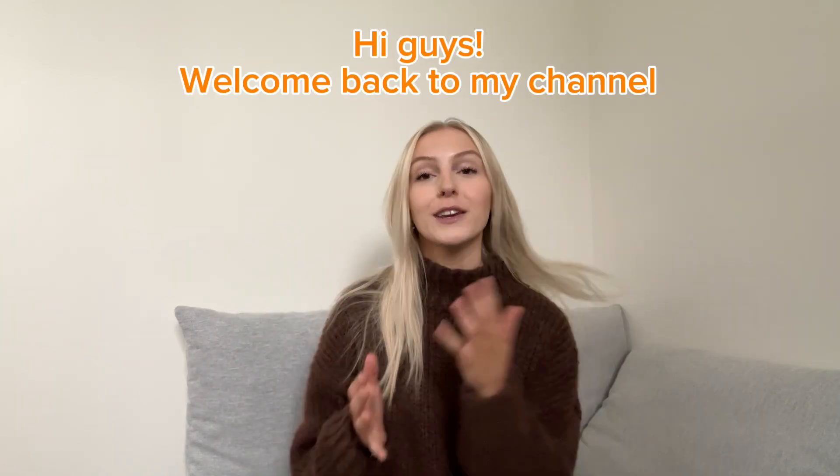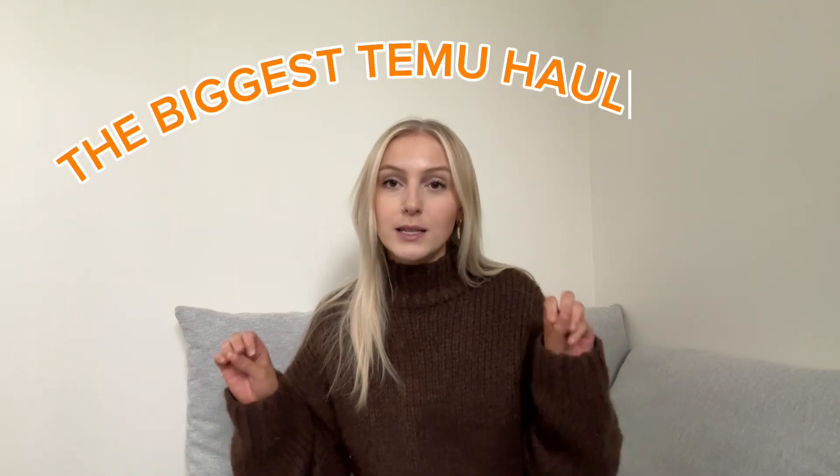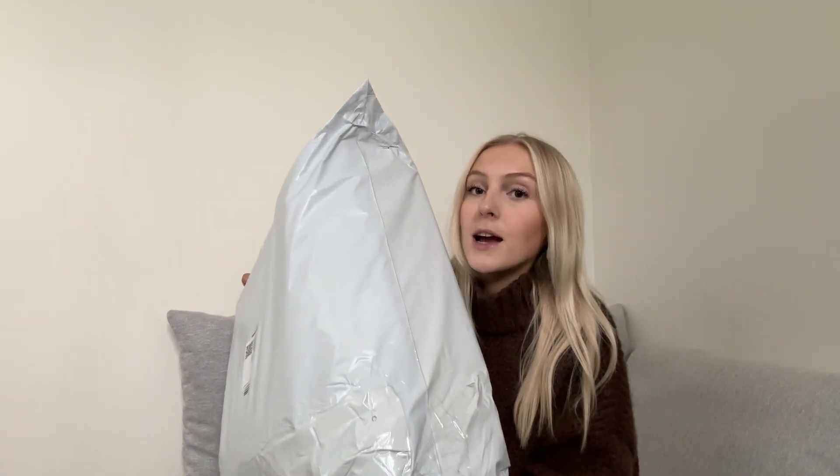Hi guys, welcome back to my channel. I know it has been a while but today I have a very exciting haul video for you. It has to be one of the biggest Temu hauls ever. I'm always getting things from Temu and I did take a sneak peek at some of it. Let's jump right into this $600 Temu haul. Just so you guys can understand how much stuff we have, this is one of three packages and it is like the size of me.